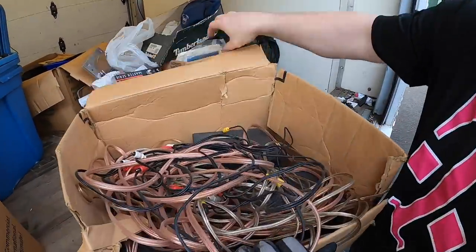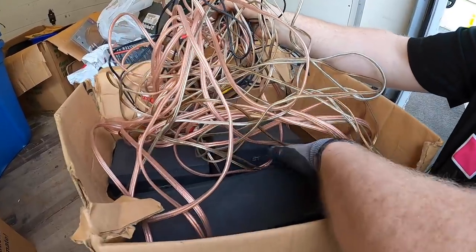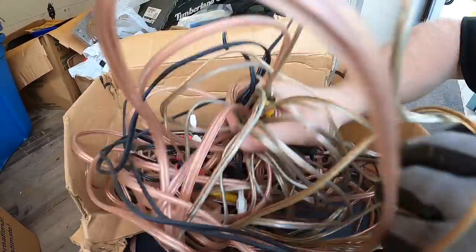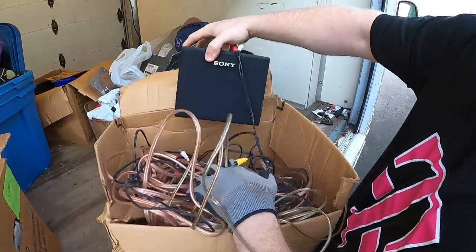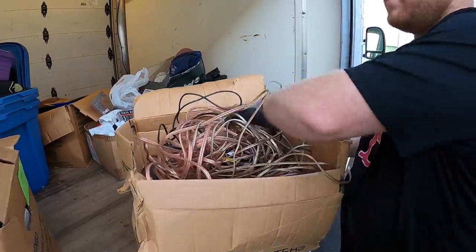So they're into electronics. Here's a bunch of cords, speakers — some Sony speakers. They look to be in decent shape but I have to make sure they're not blown.